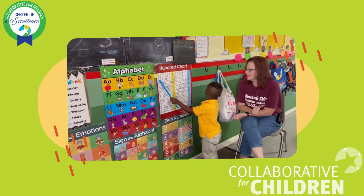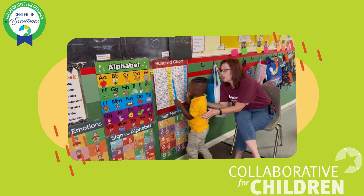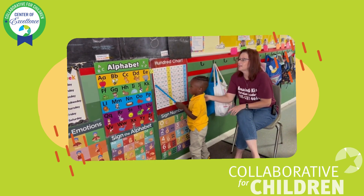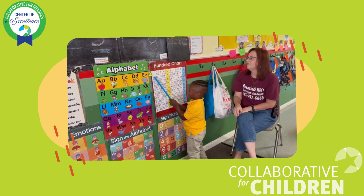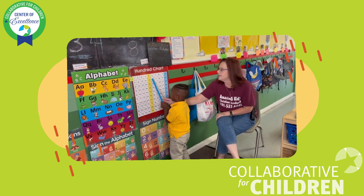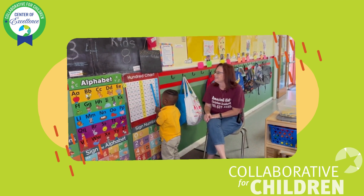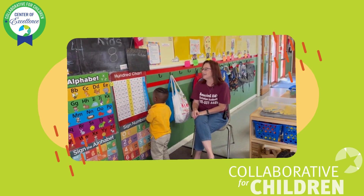Good job, Ashton. Give your brain a kiss. Okay, ready? We're going to go slower. 11. Find me 11. 11, 12, 13, 14, 15, 16, 17, 18, 19, 20.